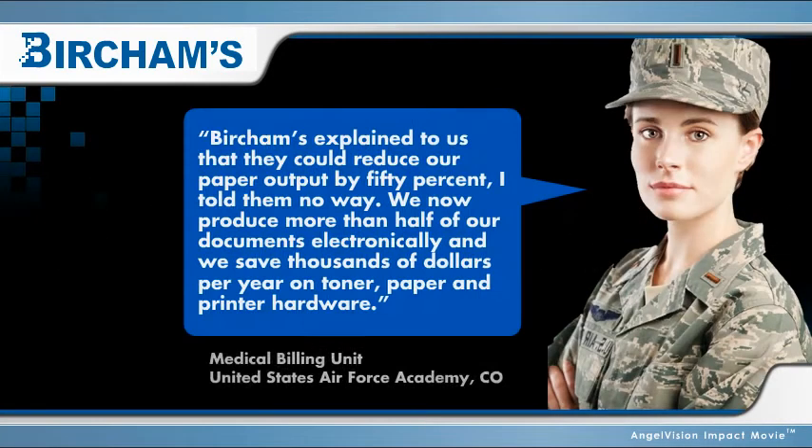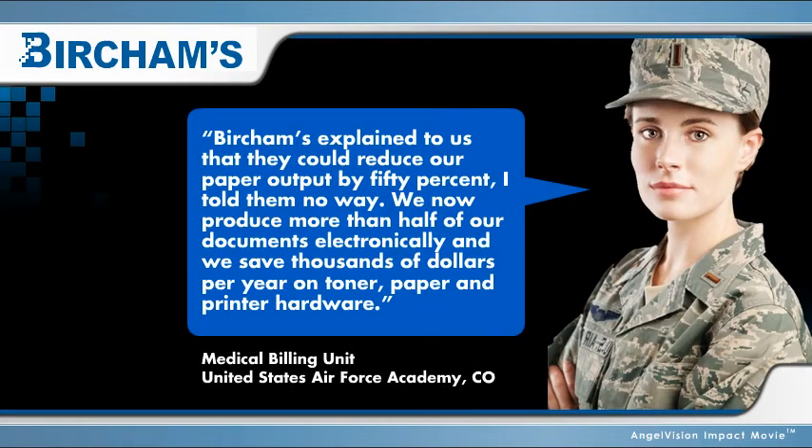Burcham's explained to us that they could reduce our paper output by 50%. I told them no way. We now produce more than half of our documents electronically, and we save thousands of dollars per year on toner, paper, and printer hardware.